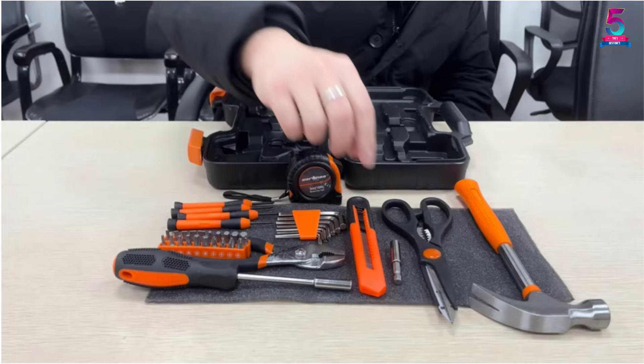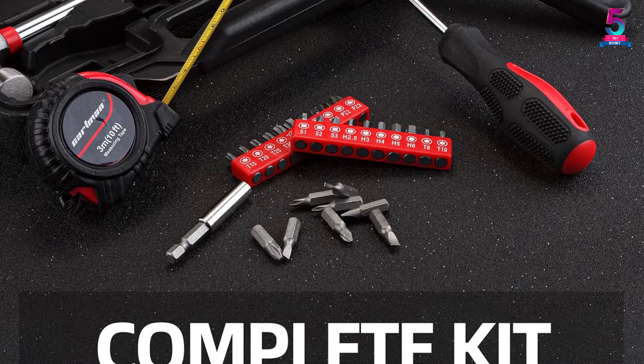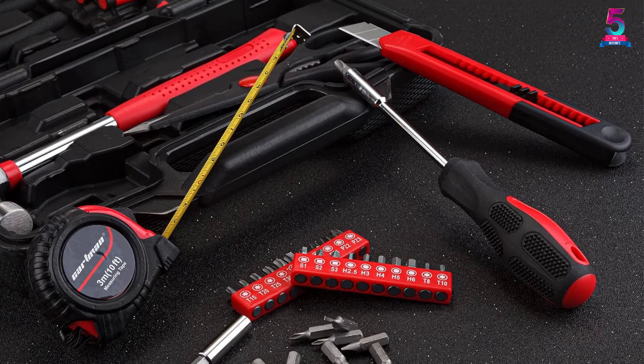The tools also come in a handy blow-molded case for easy transportation and storage. The set consists of a tape measure, claw hammer, slip joint pliers, bit driver, bit connector, scissors, and utility snap-off knife.